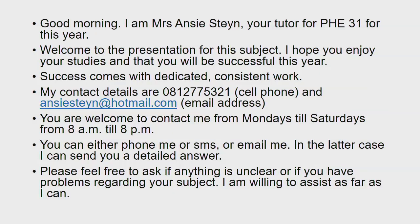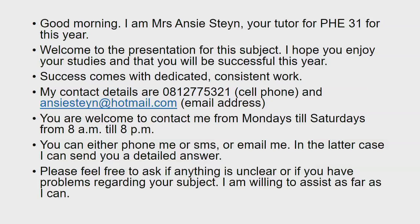Good morning, I'm Mrs. Ansi Steyn, your tutor for PHE 31 for this year. Welcome to the presentation for this subject. I hope you enjoy your studies and that you will be successful this year. Success comes with dedicated, consistent work. My contact details are 081-277-5321, that's the cell phone number, and unsustain at heartmail.com, that's my email address.